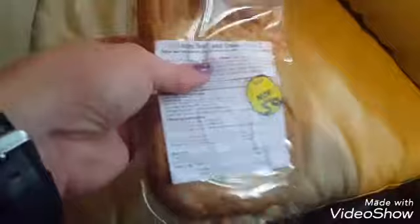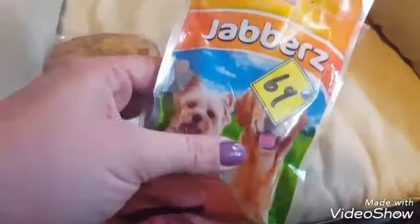First thing on top — we got some mince beef and onion pies. These are for the dogs, reduced to 50p. They'll have those today, lovely. And also, because you know what the dogs are like — those weird chewy things that are just solid, like plastic. Anyway, that's enough of the stuff for the dogs.